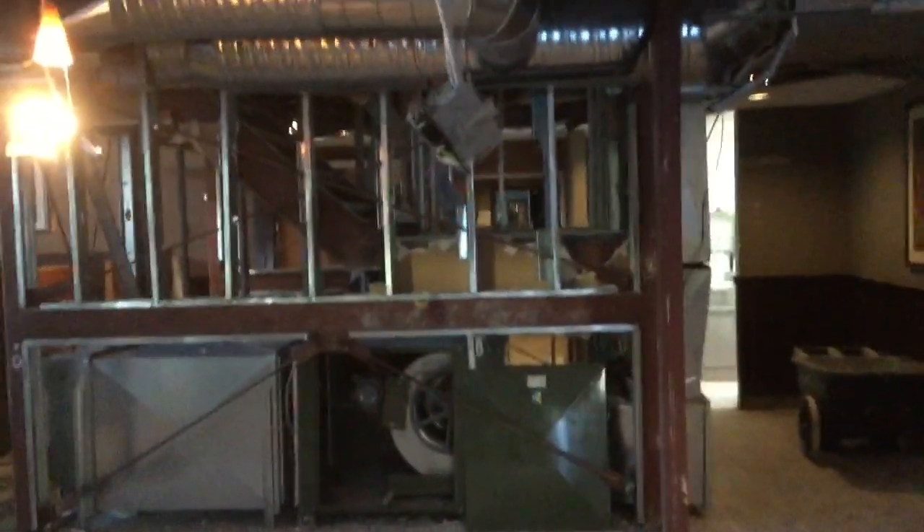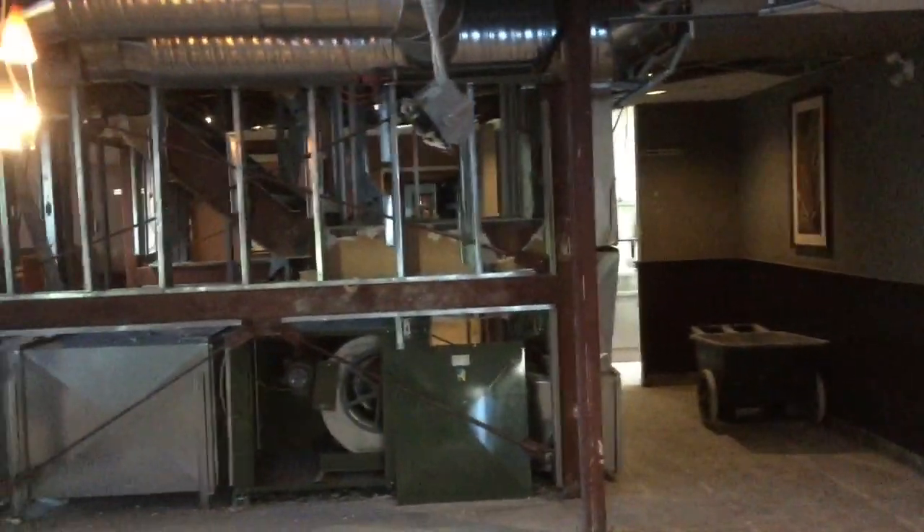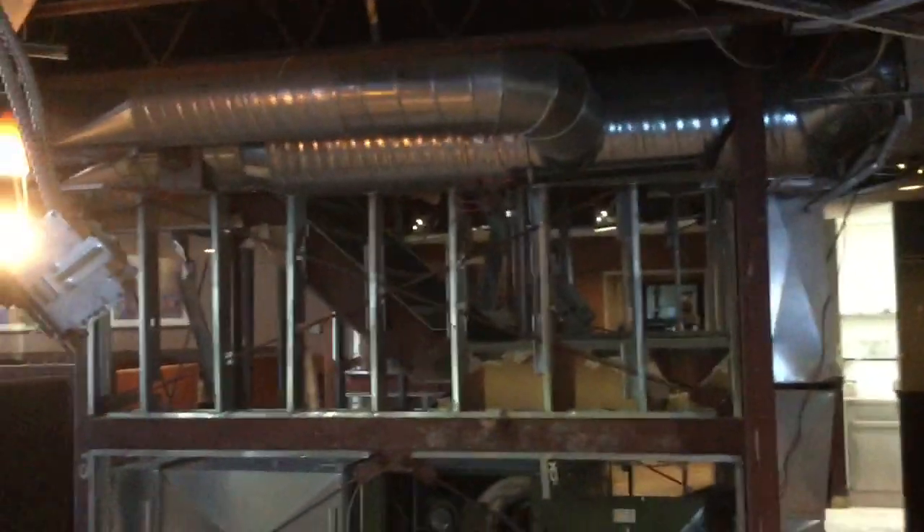We're going to keep on hammering. This is what happens if a restaurant doesn't treat me good — if I am eating at a restaurant and they don't treat me good, then I do revenge. I love revenge.